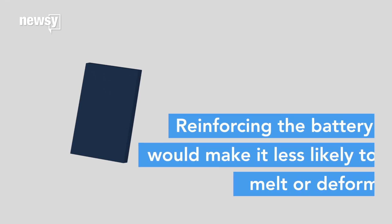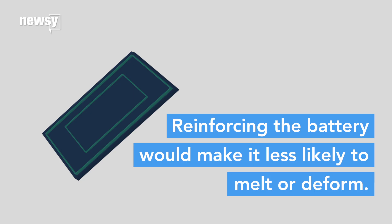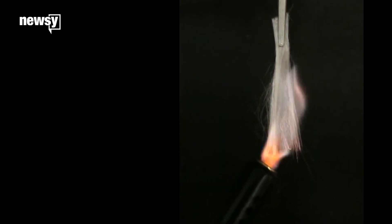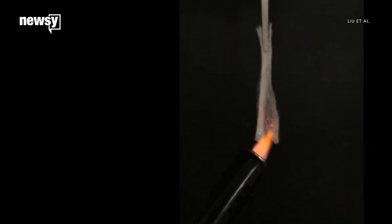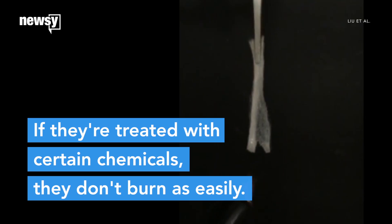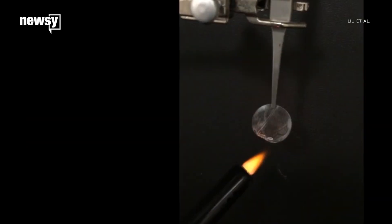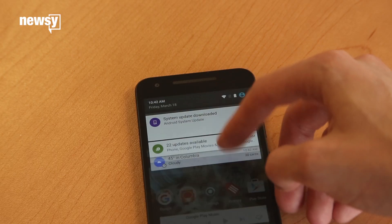In the meantime, some chemical engineers call for designing power cells with better reinforcement so they don't collapse or melt as easily. And some researchers are figuring out how to build a flame retardant right into the battery's frame. If the temperature of the battery climbs past 300 degrees Fahrenheit, the chemical is released and it shuts down any fire in less than half a second.